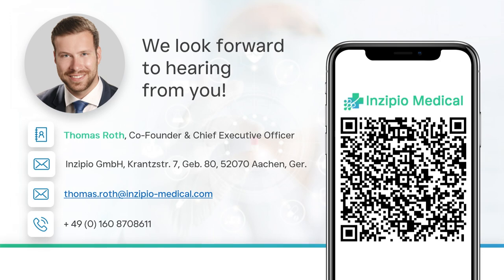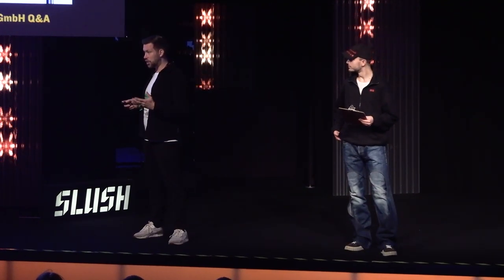I love the super specific use case. When is the first implant going to be done using your software? Our software was already tested successfully by top-notch surgeons around the world — virtually tested and on body donors. On live patients, it will be done after the certification next summer, so in nine months.